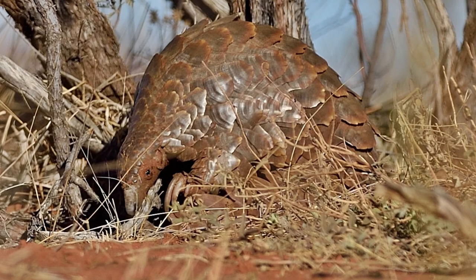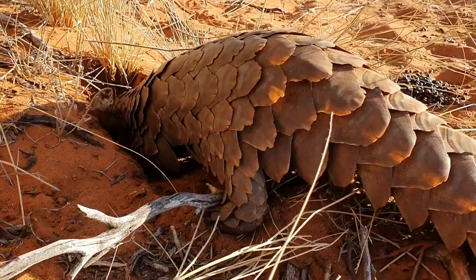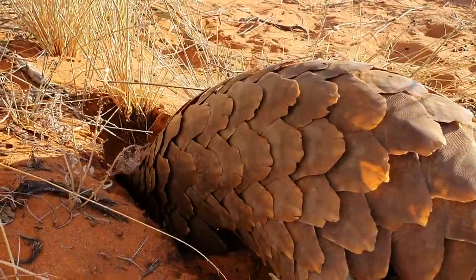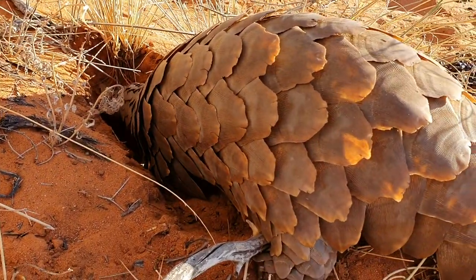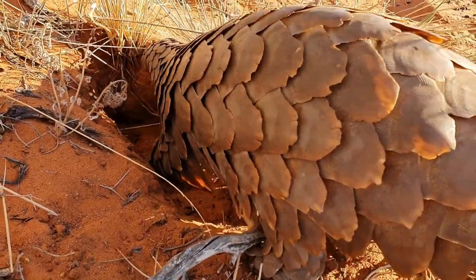In captivity they struggle to adapt to a change in diet and often perish due to malnutrition. Pangolins that were raised in captivity and then discarded or confiscated present a tough challenge to the dedicated personnel of the rehabilitation centers.